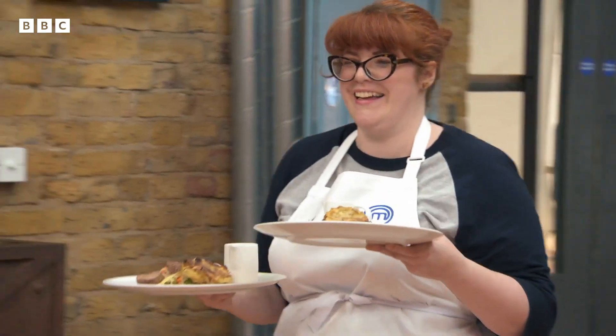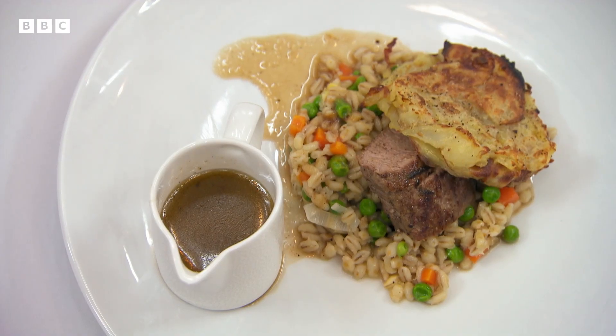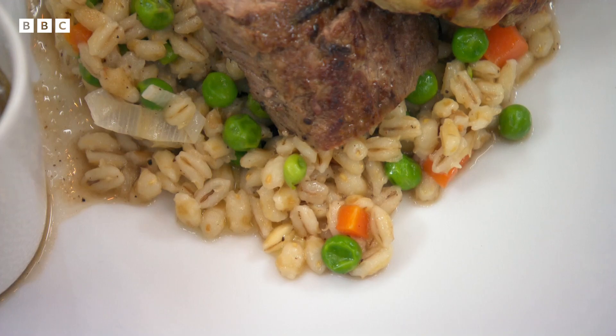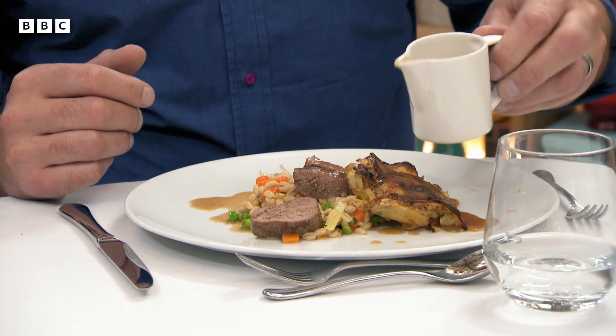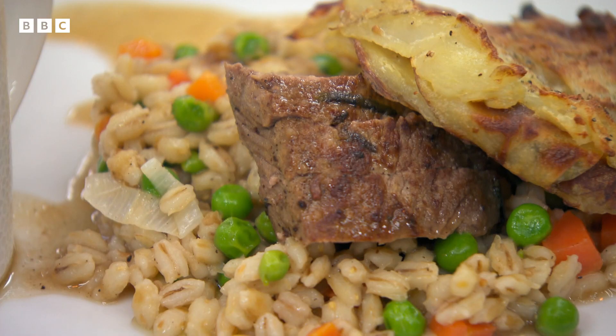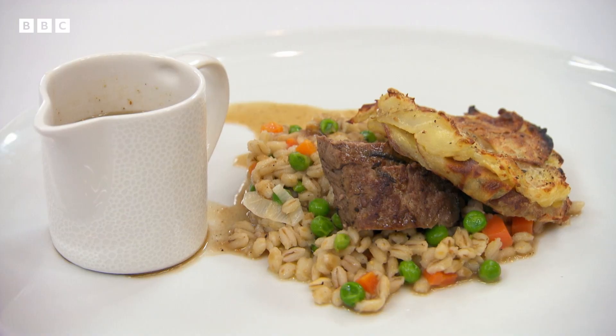Hello, hello. Jenny is serving her version of a lamb hot pot with lamb fillet on pearl barley with carrots and peas, a crispy potato lid and a lamb sauce. The potatoes are very, very soggy. The lamb is overcooked and no real flavour coming off that. I think the whole dish is under-seasoned. But the main upset for me is the overcooked lamb. The jus, 10 out of 10 for me. The rest of the plate, not so much.